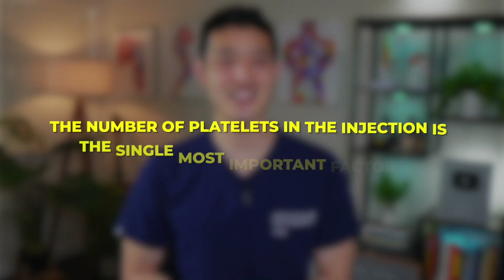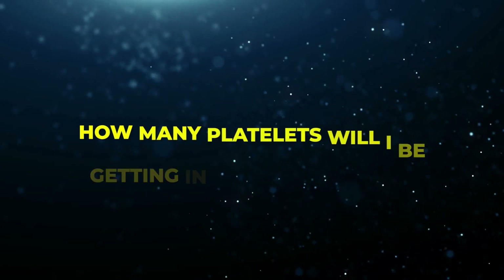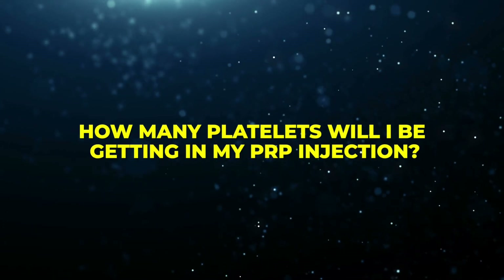And all of this sounds very promising, right? But here's the catch — not all PRP injections are the same. The number of platelets in the injection is the single most important factor in determining whether PRP will actually work. And this is where many people, and even most doctors, go wrong. That's why, before you get a PRP injection, you need to ask one crucial question: how many platelets will I be getting in my PRP injection?